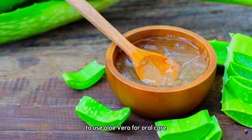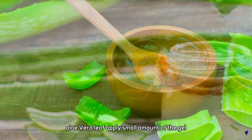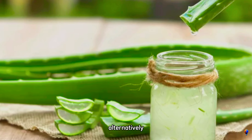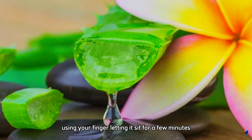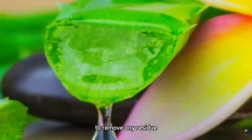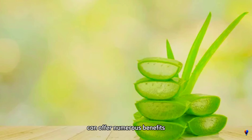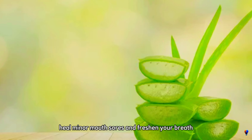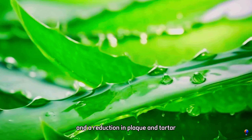To use aloe vera for oral care, you can start by extracting the gel from a fresh aloe vera leaf. Apply a small amount of the gel directly to your toothbrush and brush your teeth as you would with regular toothpaste. Alternatively, you can apply the gel directly onto your teeth and gums using your finger, letting it sit for a few minutes to allow the antibacterial properties to take effect. Afterward, rinse your mouth thoroughly with water to remove any residue. Incorporating aloe vera into your dental routine can offer numerous benefits beyond plaque control. It can help soothe gum inflammation, heal minor mouth sores, and freshen your breath.